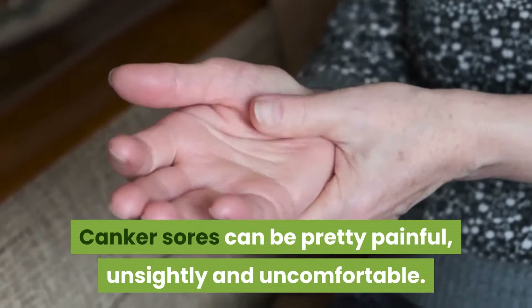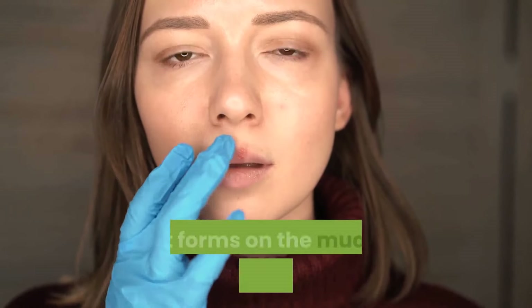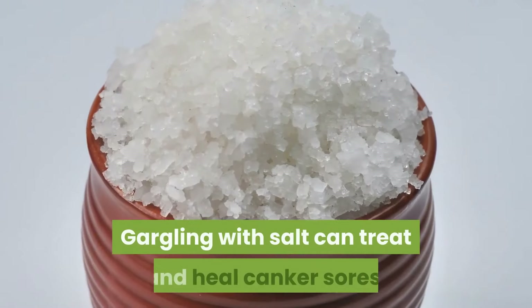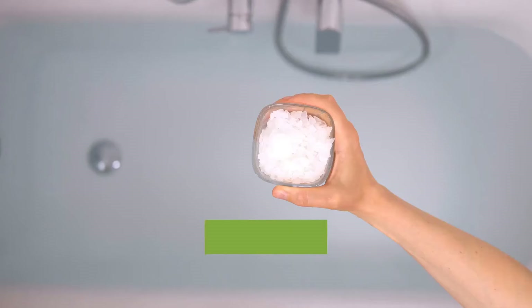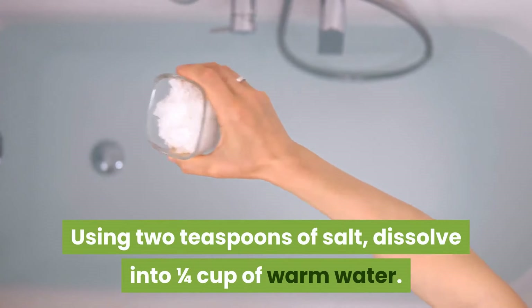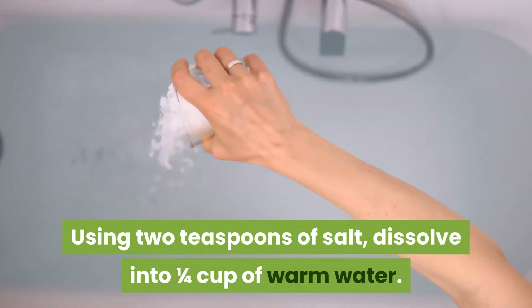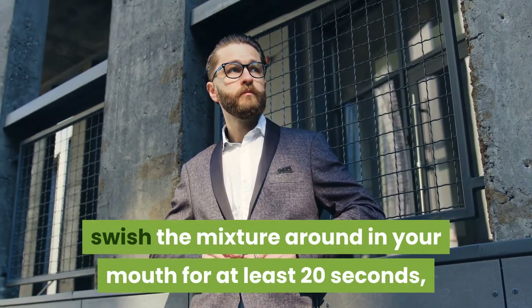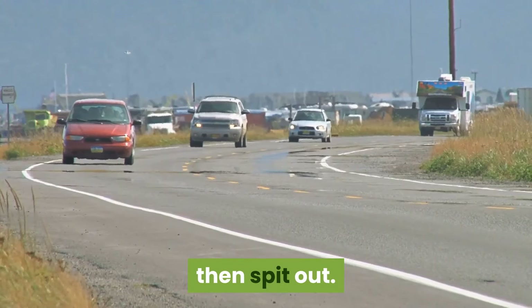1. Treating canker sores. Canker sores can be pretty painful, unsightly, and uncomfortable. They are an ulcer that forms on the mucous membrane inside of the mouth. Gargling with salt can treat and heal canker sores. Dissolve two teaspoons of salt into one quarter cup of warm water. After stirring well, swish the mixture around in your mouth for at least 20 seconds, then spit out.